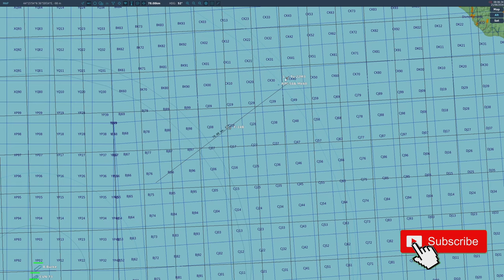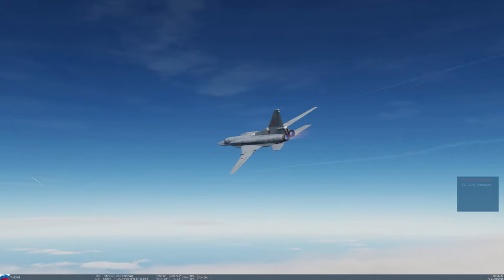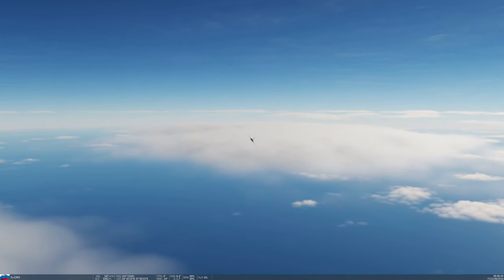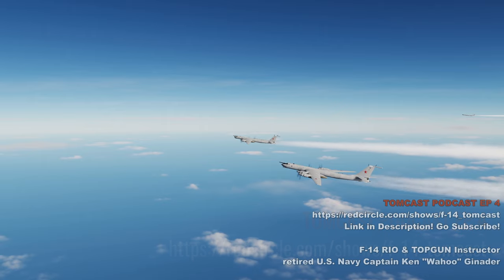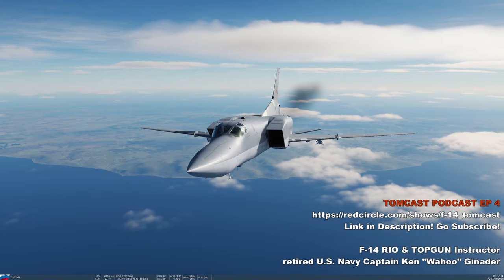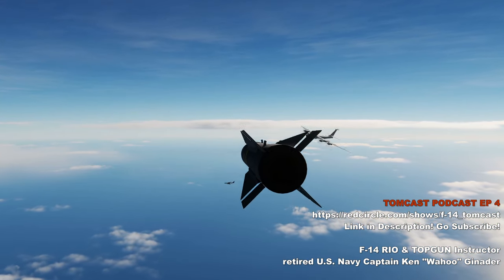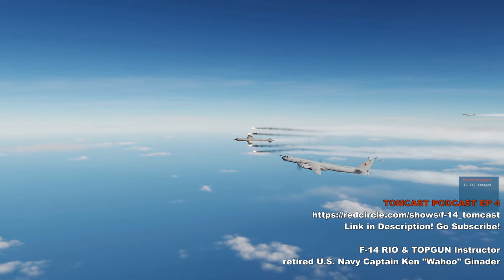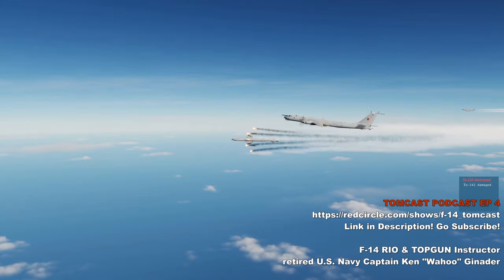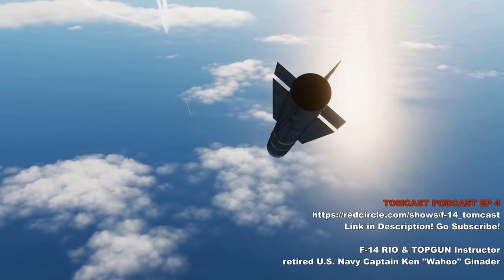Let's listen to Wahoo on the Tomcast podcast about what the AWG-9 and the Phoenix could actually do. The AWG-9 was designed for the Soviet Union's Bear, Badger, Bison, and Cub bombers — non-aggressively maneuvering targets. Both the U.S. and Russians designed systems for the threat they faced. The F-14 was designed for the Soviet bomber threat, and the AWG-9 was designed to tackle 24 targets at once and launch six AIM-54s simultaneously.